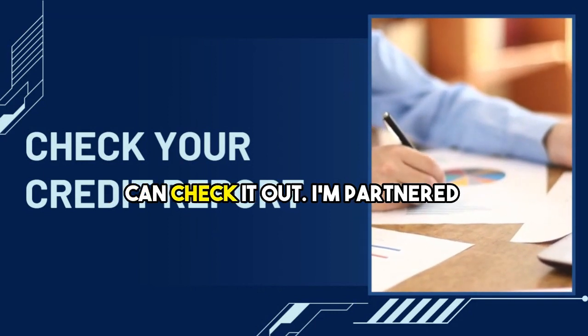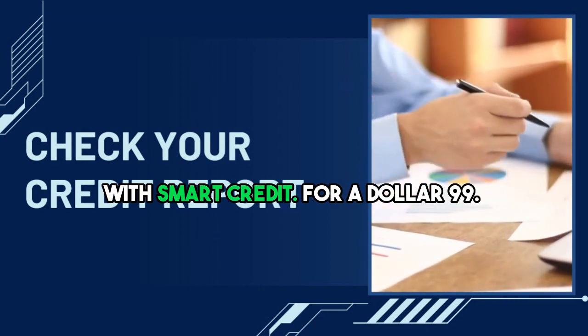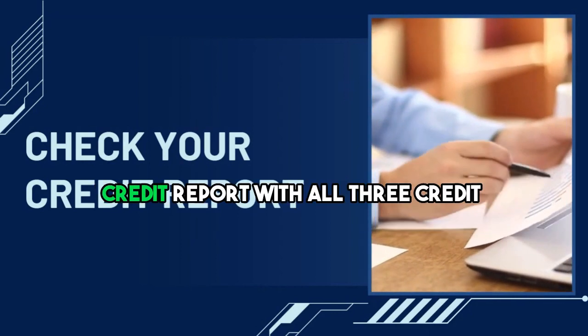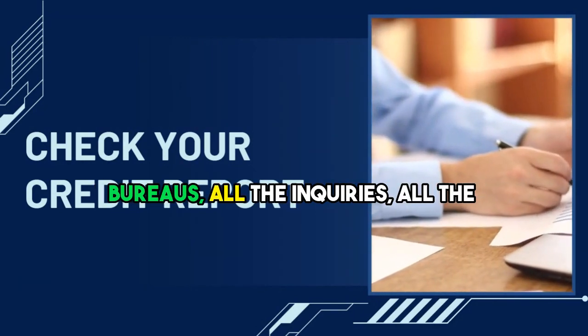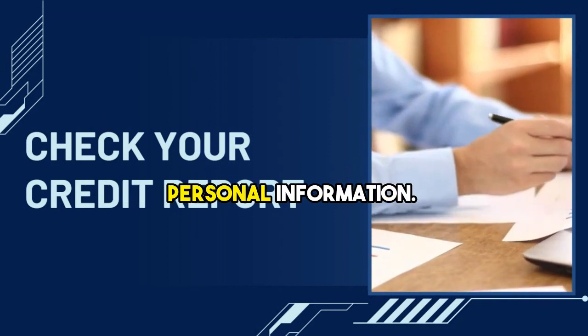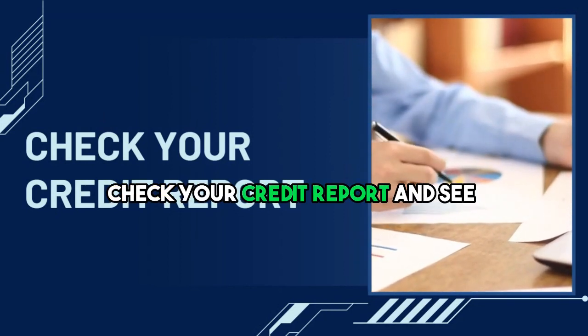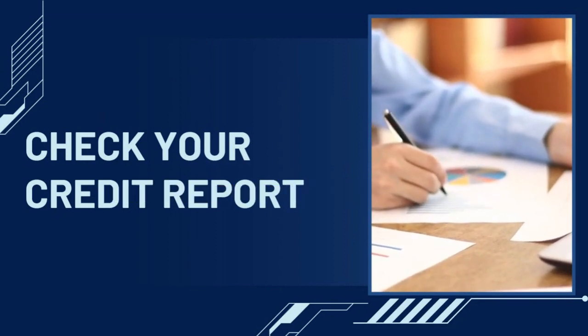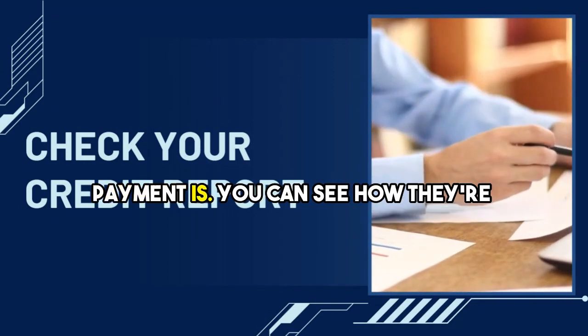I have a link below — you can check it out. I'm partnered with Smart Credit. For $1.99, you can get your Smart Credit full credit report with all three credit bureaus, all the inquiries, all the personal information. Check your credit report and see what's actually going on, because you can see where your mispayment is.